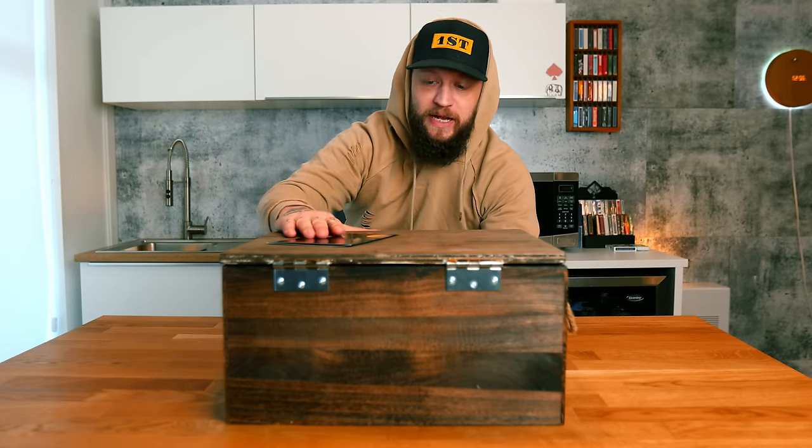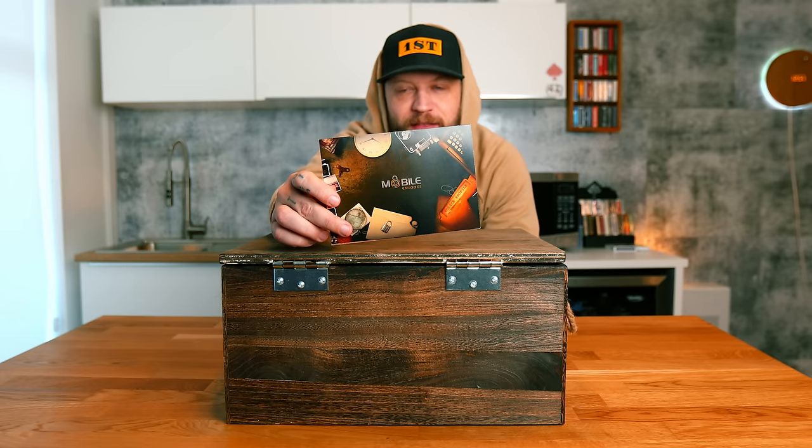This is a gift from my buddies over at Mobile Escapes. You may know them from the videos we did with the escape rooms here in the office. They sent me a present — not just any present. This comes with this card, and this is an escape card. I have to figure out how to open this.